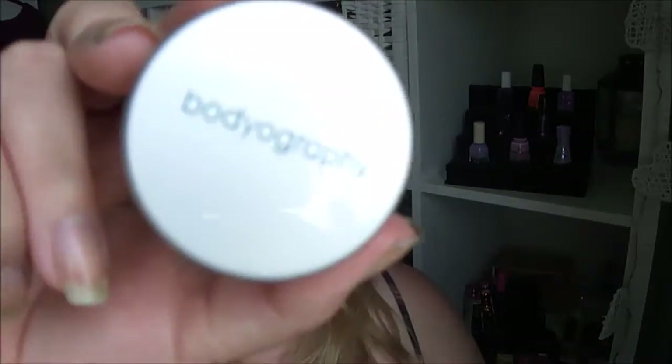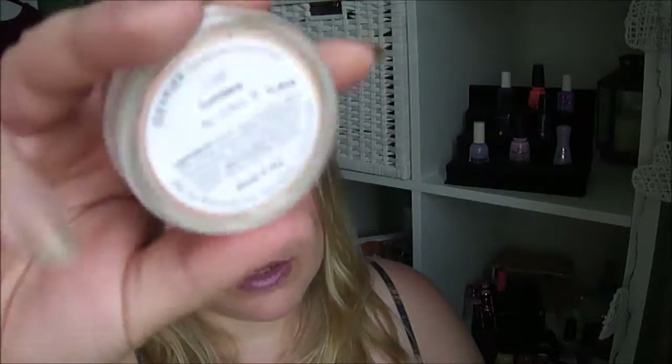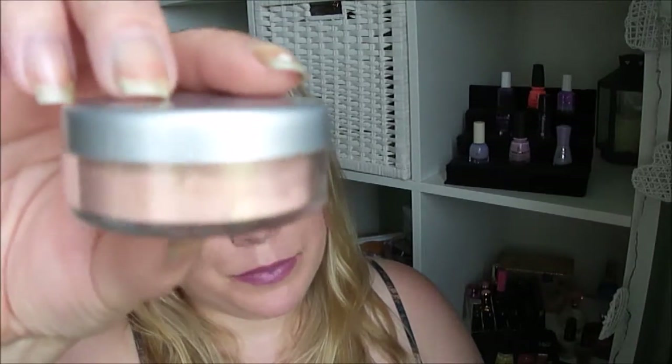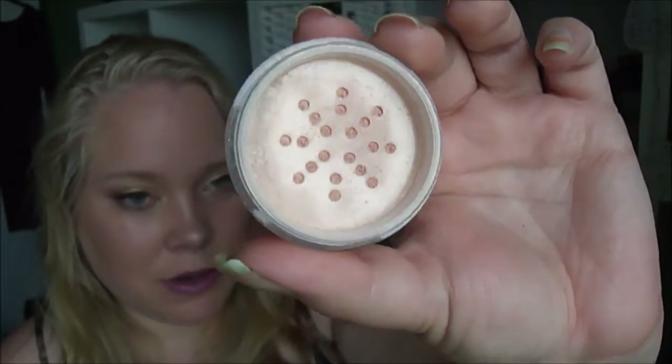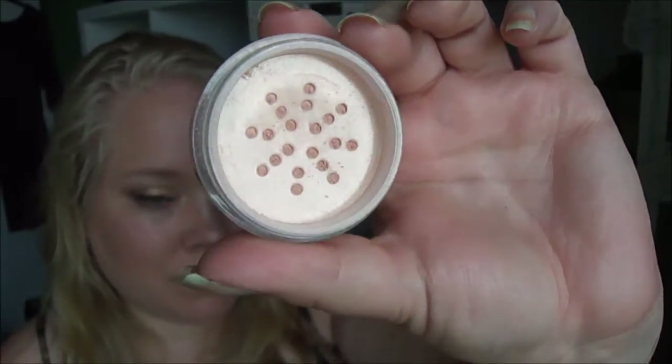Next is a loose pearlescent eye color by Bodygraphy called Oxyplex — I think something like that, I'm not sure. I got it in a Glossybox a long time ago, so I'm starting just under the lid — it's pretty much full. It's a very pretty shade. I think I can maybe use it as a highlight for my body in summer, and maybe a highlight on the face also, not only as an eyeshadow.